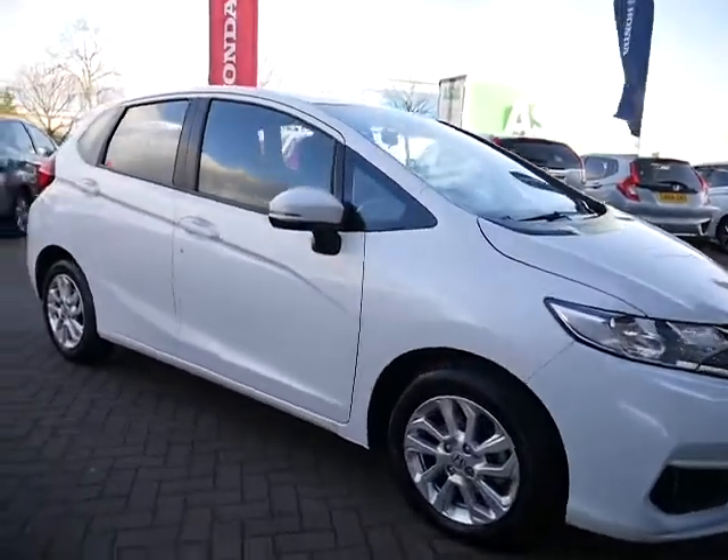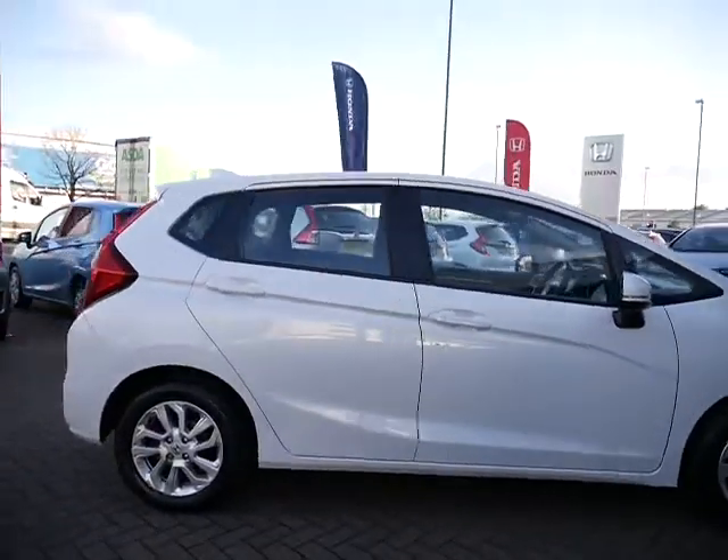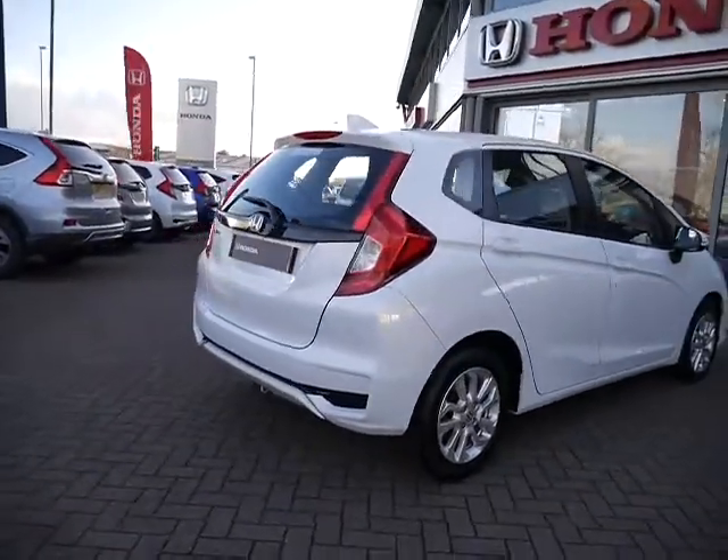Hello and welcome to JT Hughes Honda. Today I'm going to be showing you around this Honda Jazz. This Jazz is a 1.3 petrol manual and the spec of this car is an SE.